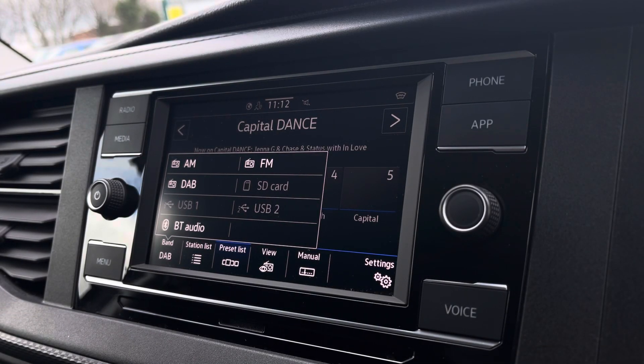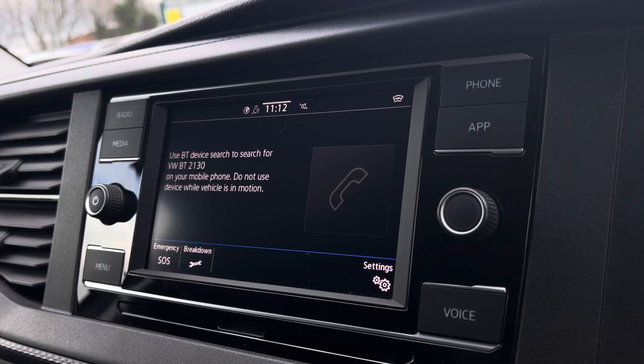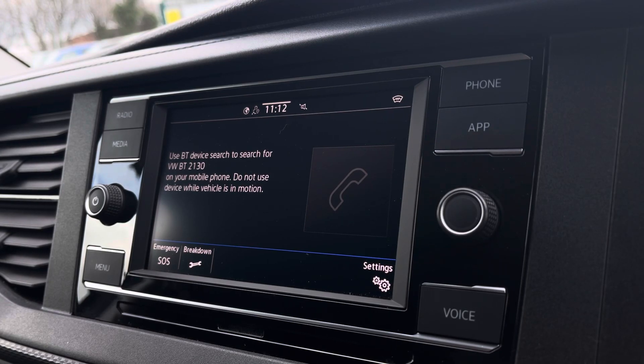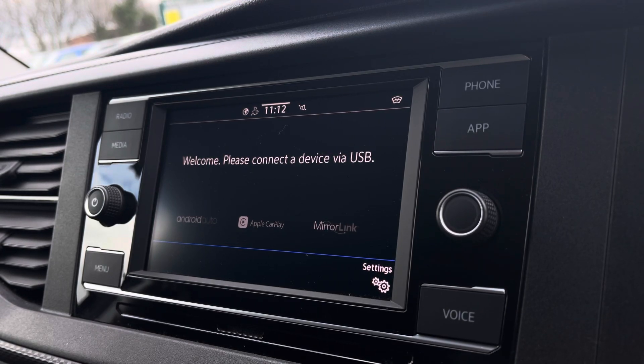There are plenty of options to access via the infotainment system, including DAB digital radio, as well as AM and FM, and Bluetooth connectivity. You are also able to connect your phone via Bluetooth to make hands-free calls. And you have AppConnect, which allows you to connect your phone via Android or Apple to access applications such as navigation and more.